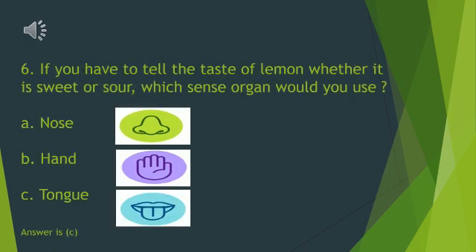If you have to tell the taste of lemon — whether it is sweet or sour — which sense organ would you use? A. Nose. B. Hand. C. Tongue. Yes, we will use our tongue to taste the lemon. Good kids.